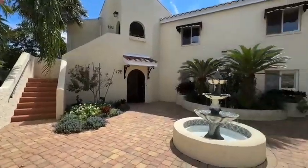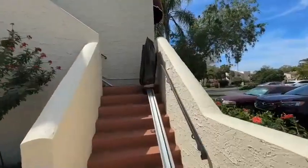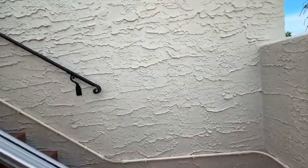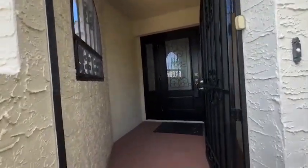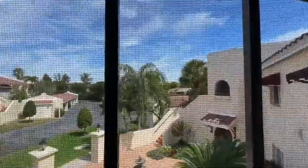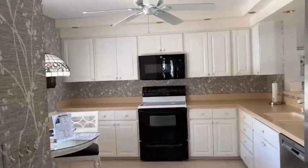Here we are at the outside, entering 12H. Here's the entry. Here we are at the front entryway, Mirren Hall, into the kitchen.